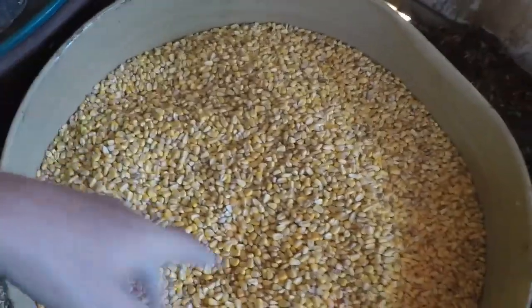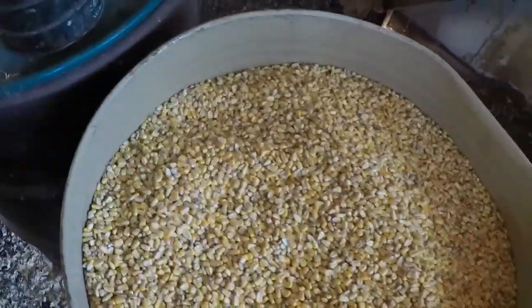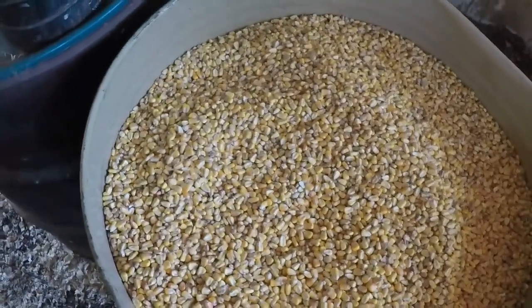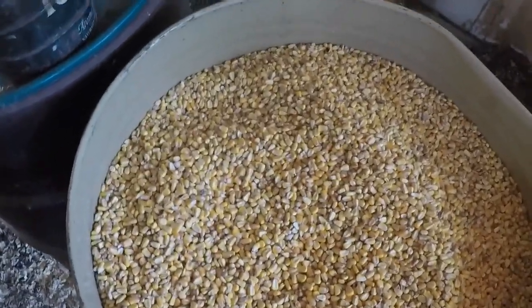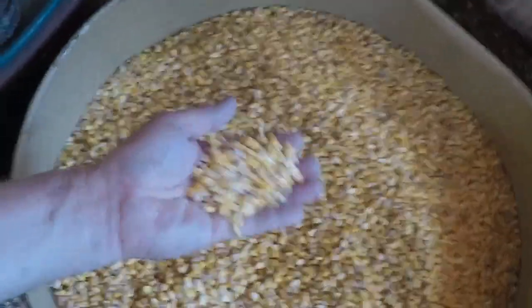I feed one coffee can full of corn a day to all my birds. In the winter I feed two five-pound coffee cans of corn a day, and then they get all the laying pellets they want. A 55-gallon barrel of feed will last quite a while.